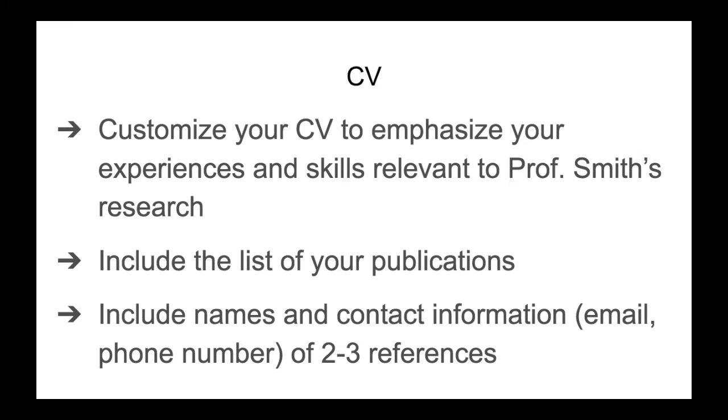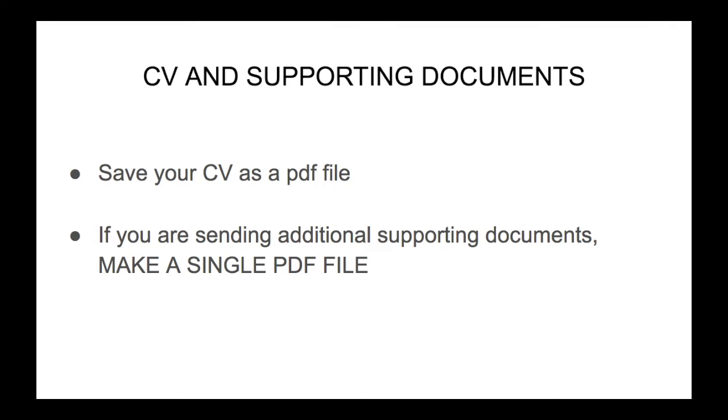Before writing your email, you should have your CV ready. You should customize your CV to emphasize your experiences and skills relevant to Professor Smith's research. You should include a list of your publications in your CV, and also include names and contact information — such as email and phone number — of two or three references. I think it's best to save your CV as a PDF file. If you are sending additional supporting documents along with your CV, I recommend making a single PDF file.